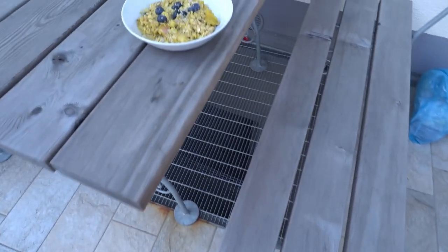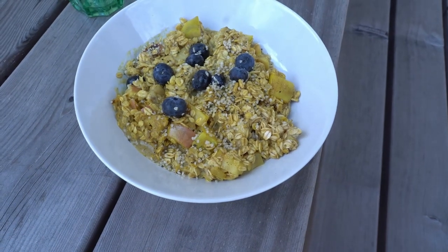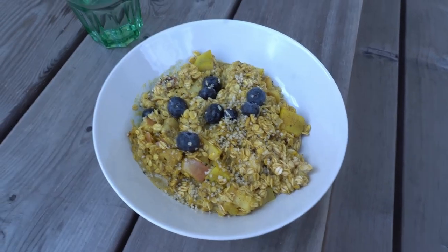Now let's continue with the second tip, which is having adequate food before your climbing day. I prepared some oatmeal with fruit — I have apples, banana, and some blueberries on top, and also some hemp seeds. That's what I really enjoy.